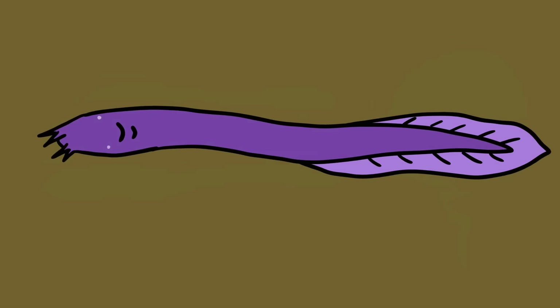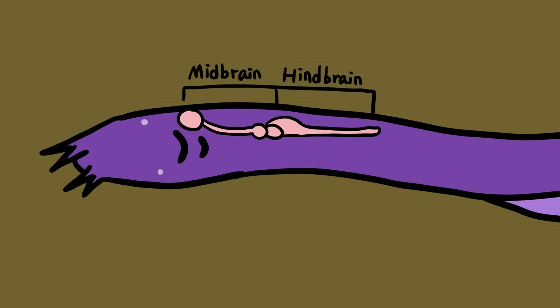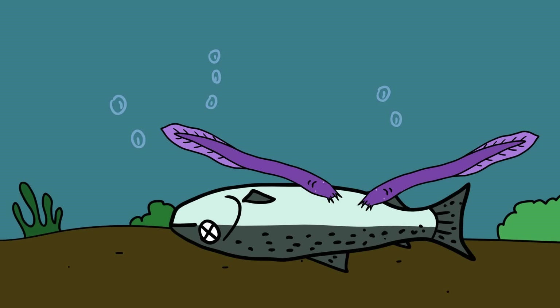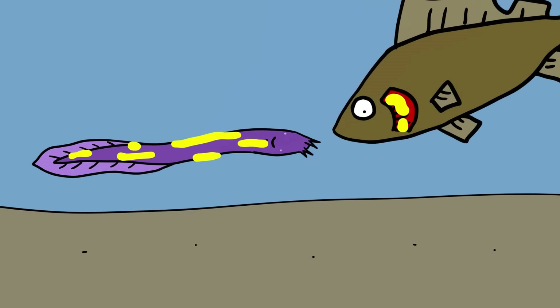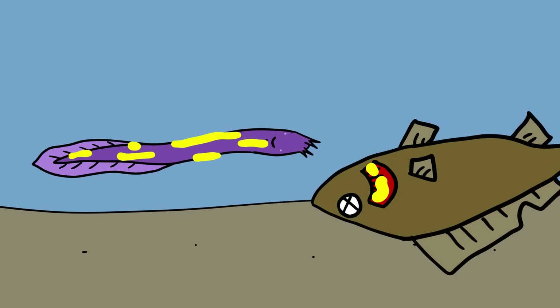They have a skull but lack a spine, and they have two brains. Almost blind, they feed at night on the carcasses of large animals which fall to the sea bottom. They owe their slime eel nickname to the fact that they produce a slimy substance to damage the gills of predatory fish. As a result, they have virtually no natural enemies.